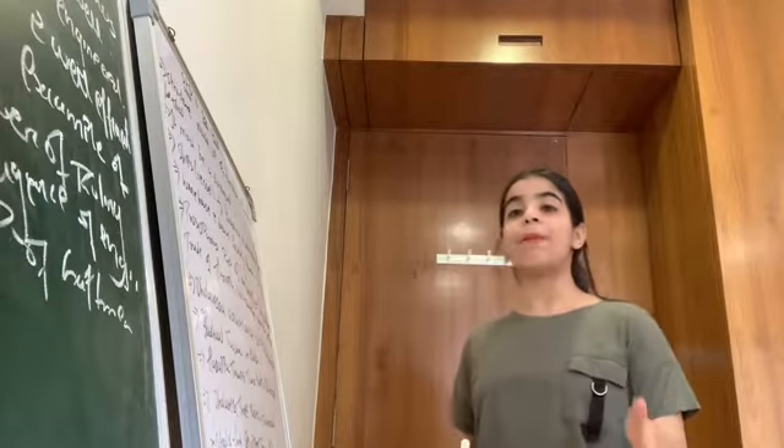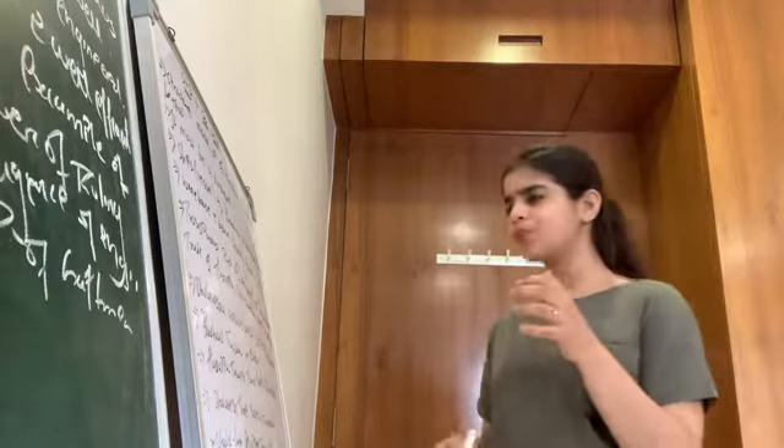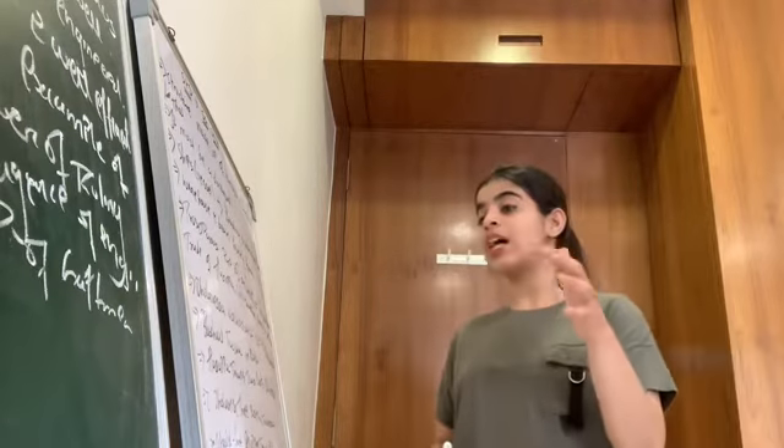Now we are going to study Dholavira. Dholavira is an archaeological site located in Khadirbat.